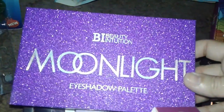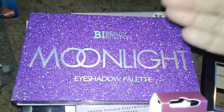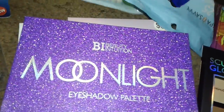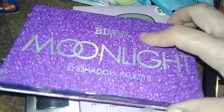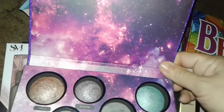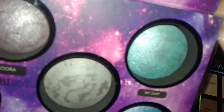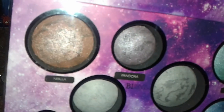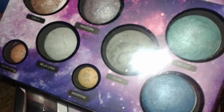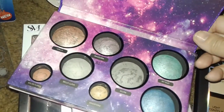I picked up this nice palette called Moonlight. I had to dig through the pile because every time I go there some people are stealing and breaking things — all the palettes were destroyed. I found one in the very back that wasn't broken. It's called Moonlight and it looks like planets: round shapes, very holographic, glittery, metallic, and marbled. I thought it was a really cool, pretty palette — I'm a sucker for nice packaging.